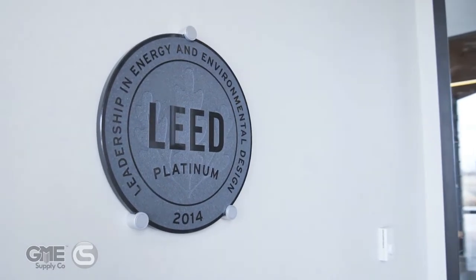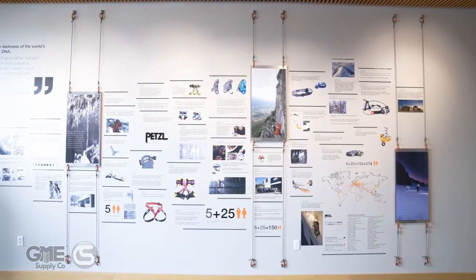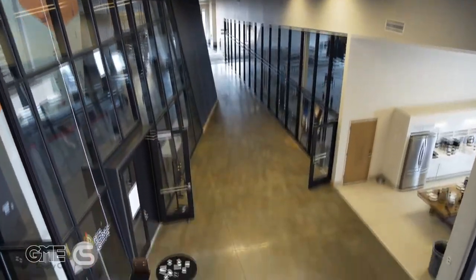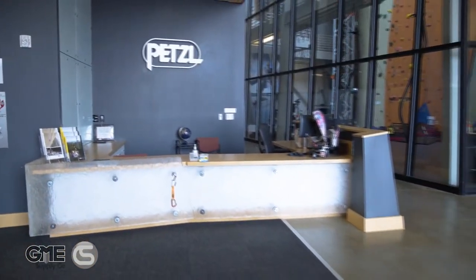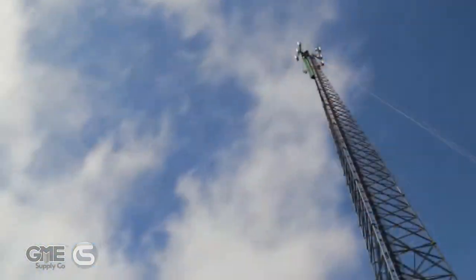This facility was built for the highest standards of sustainability, efficiency, innovation, design, and workplace experience. We sincerely appreciate the partnership that the GME Supply family of companies has with our friends at Petzl. We are America's premier outfitter of fall protection, safety equipment, and gear for at-height workers.